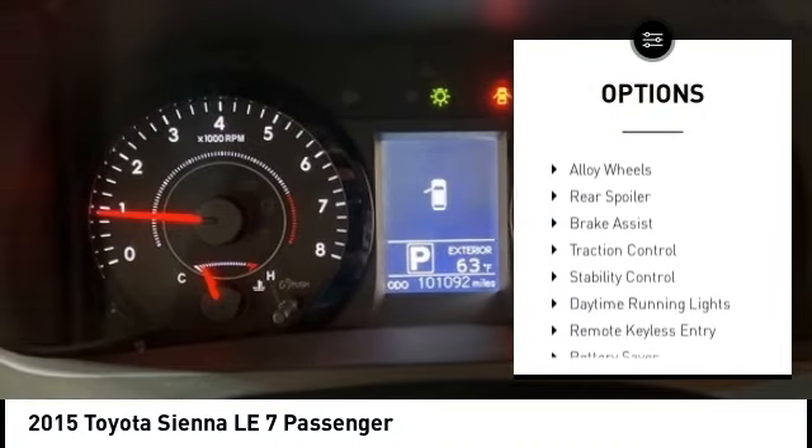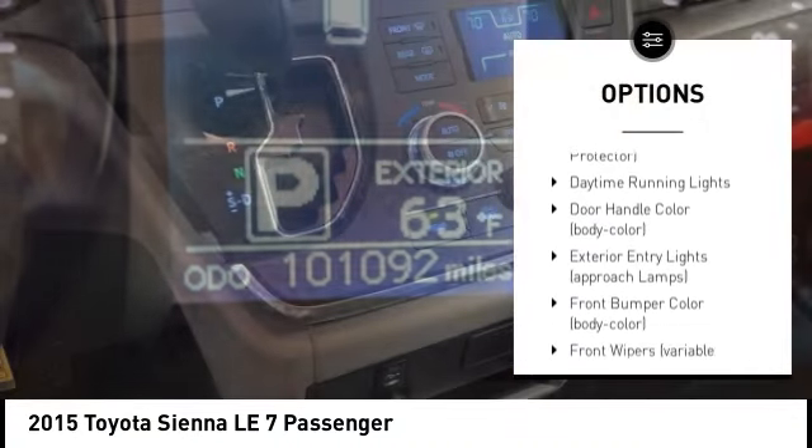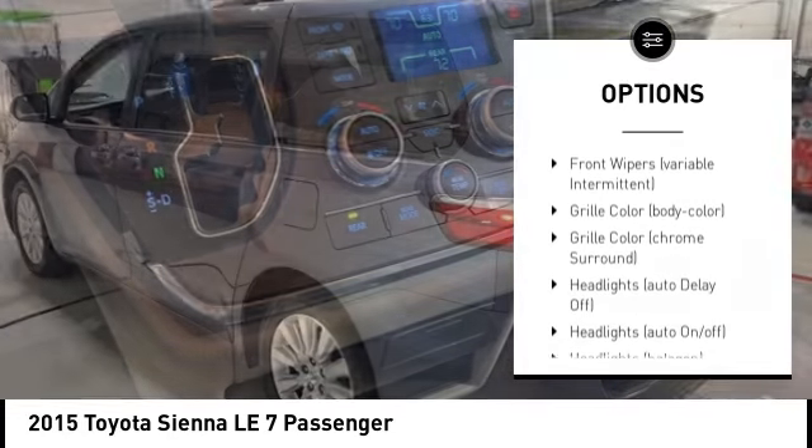Tire pressure monitoring system, electronic stability control, alloy wheels, rear spoiler, brake assist, traction control, stability control.